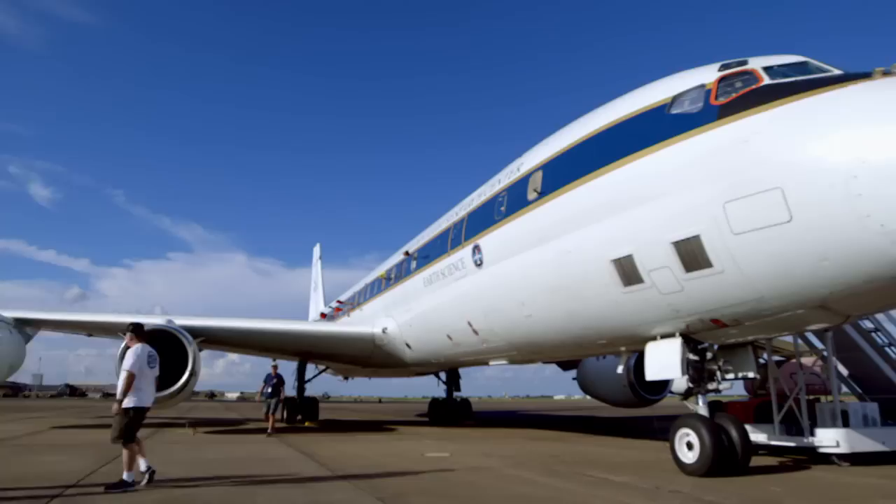It's a three-pronged attack. Besides the DC-8, NASA launches a Learjet and an ER-2, modeled after the U-2 spy plane.